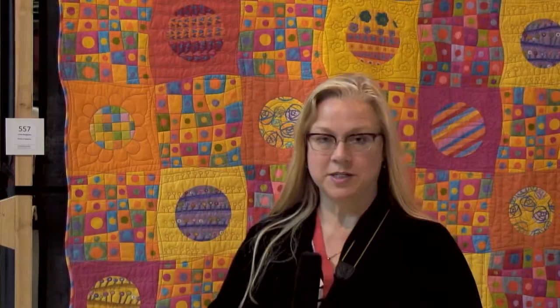Lizbeth's quilt Circles and Squares is an exercise in color and design. What most people at the show may not know is that she used fabrics designed by Keiko Goke. Keiko is a friend of mine who lives in Japan, in the town of Sendai that was wiped out by the tsunami a couple of years ago.